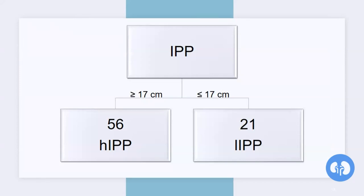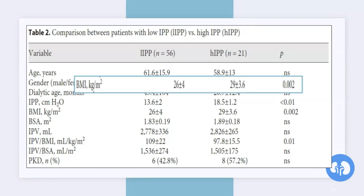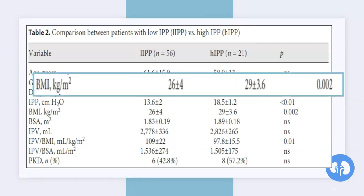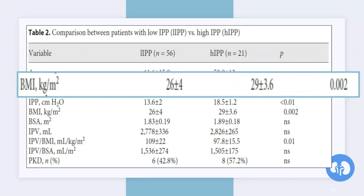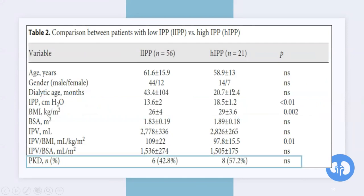The patient population was divided according to IPP into a high IPP group (IPP greater than 17 centimeters — the cutoff we discussed) with 56 patients, and a low IPP group with 21 patients. The high IPP patients had significantly larger BMI than the low IPP group. This effect was also maintained when IPV was adjusted with BMI, since higher IPP patients had significantly lower IPV-over-BMI than lower IPP patients. There were no relations between IPP and age, gender, or dialytic age. There were eight PKD patients in the high IPP group and six in the low IPP group.